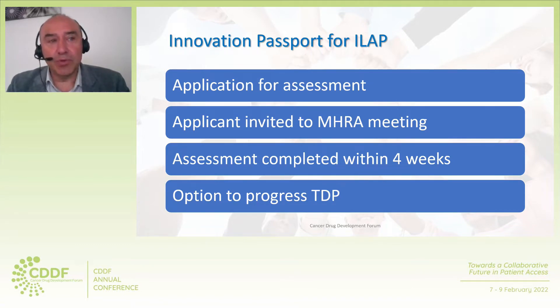In order to progress the Innovation Passport, a submission of an application to MHRA is required. The company is then invited to meet with MHRA to discuss how their product fulfills the three criteria. Following the meeting, the partners — MHRA, NICE, and the Scottish Medicines Consortium — jointly consider if the criteria have been met. The company is informed of the outcome within four weeks. After Innovation Passport designation, there is the option to progress the target development profile that defines key regulatory and development features and identifies potential pitfalls, creating a roadmap for delivering early patient access.